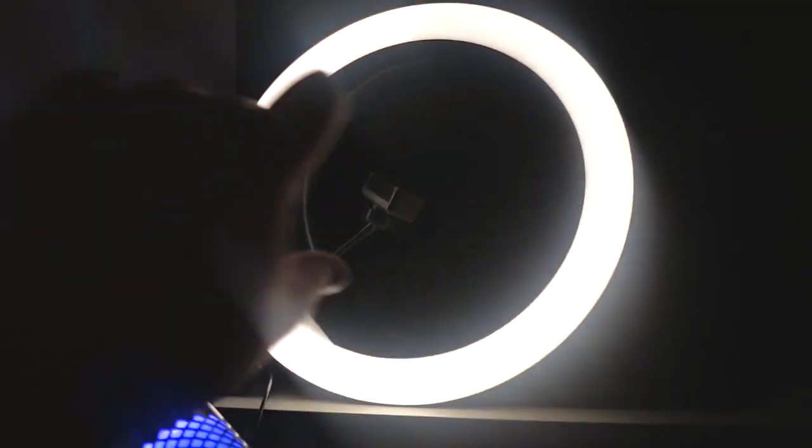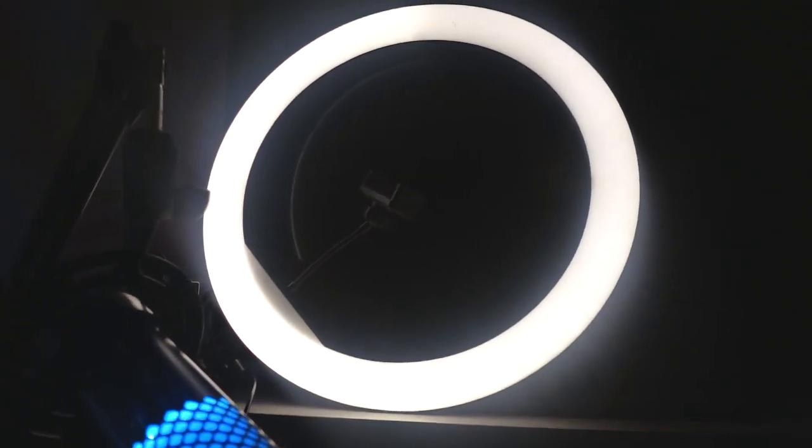I'll also mention my ring light — it was $30 at Walmart and it came with a nice stand and everything.